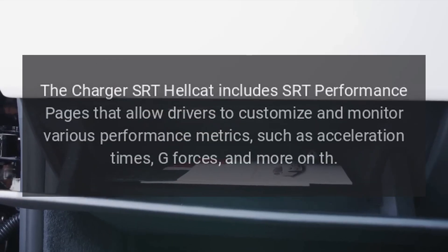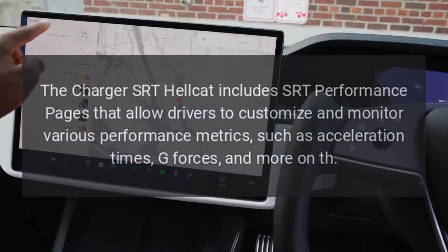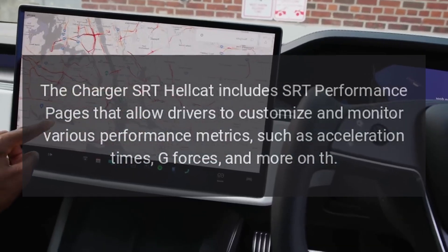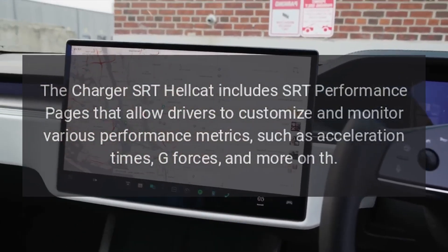Performance pages. The Charger SRT Hellcat includes SRT performance pages that allow drivers to customize and monitor various performance metrics, such as acceleration times and g-forces.